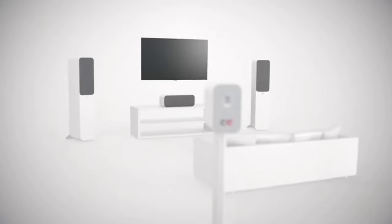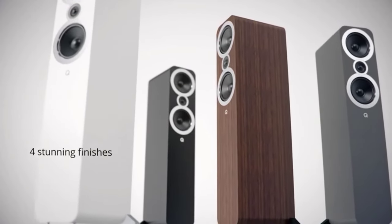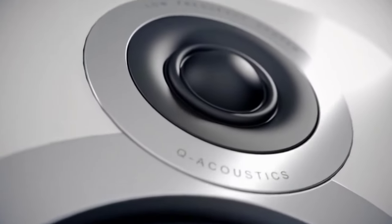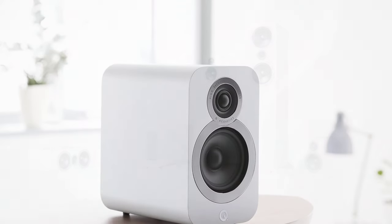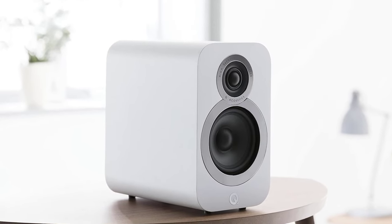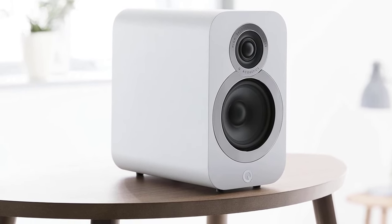The speakers incorporate advanced technology, including a P2P (point-to-point) bracing technique for reduced cabinet resonance, enhancing overall sound quality. The result is a well-balanced and natural sound signature suitable for various music genres and audio applications. Whether used as part of a stereo setup or as rear speakers in a home theater system, the Q-Acoustics 3020i offers a compelling combination of performance, aesthetics, and value.